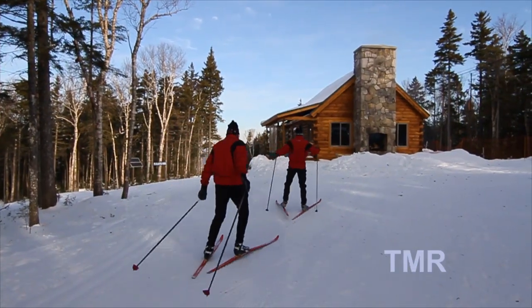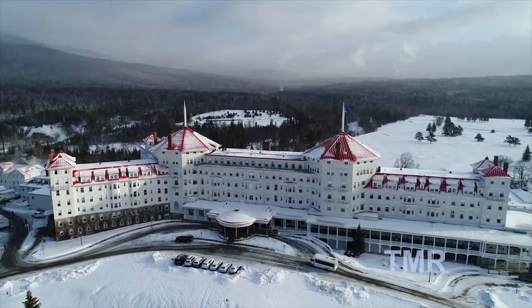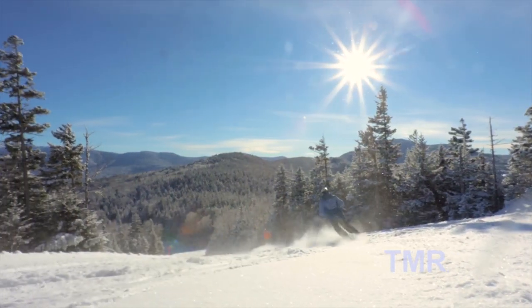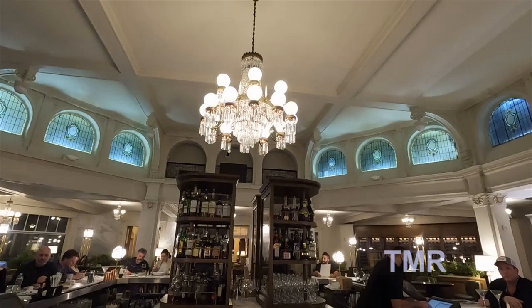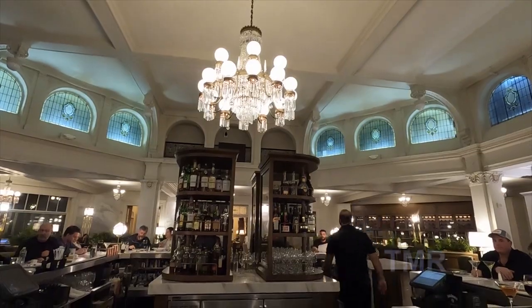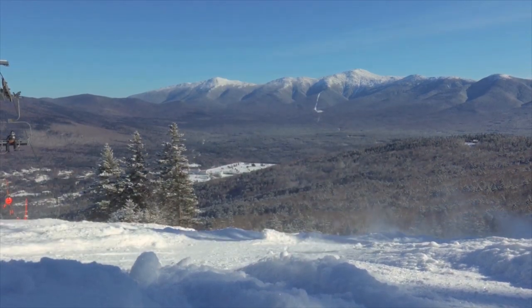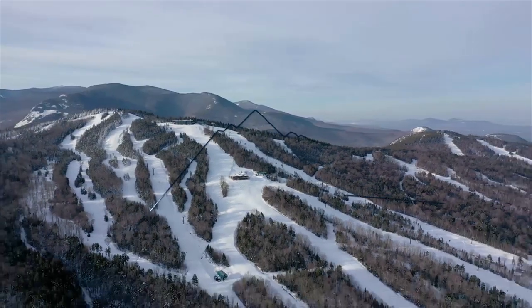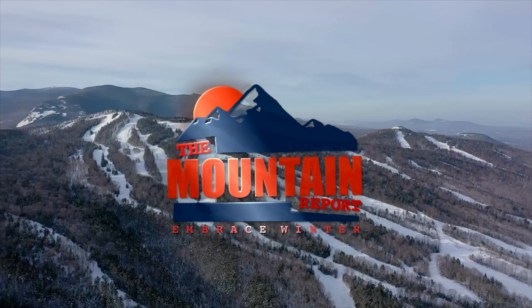There are so many different opportunities for lodging and for families to get together in all these great locations. Every time you come up to the Omni Mount Washington Resort, we want to show you a little something new. It's just a great place to gather as a family with some friends, have a cocktail, have a meal, and have a great day out here in the fresh outdoors of Omni Mount Washington Resort. We'll see you next time.